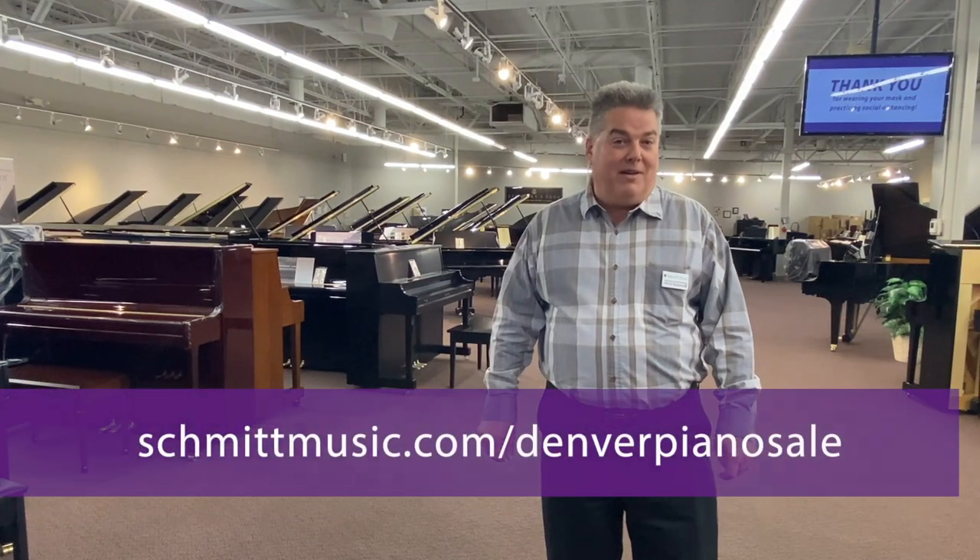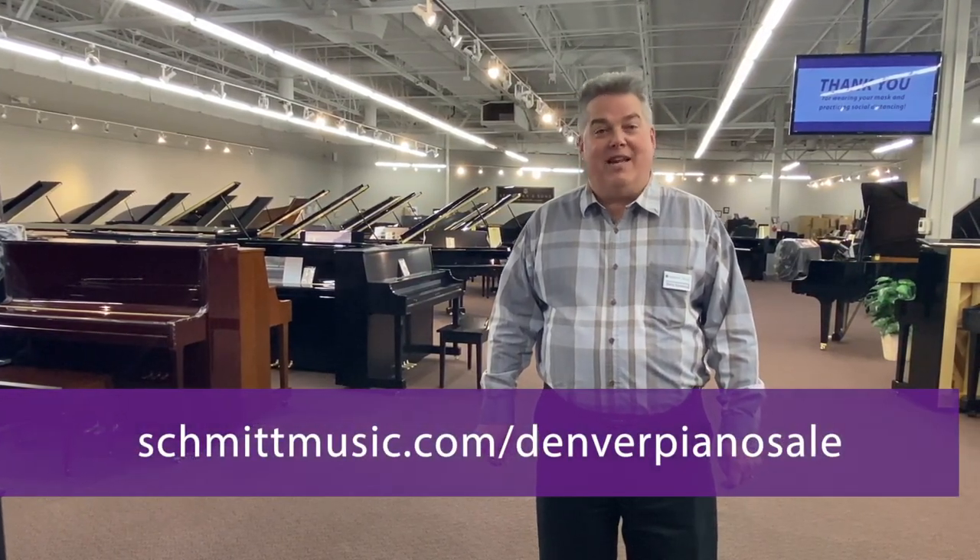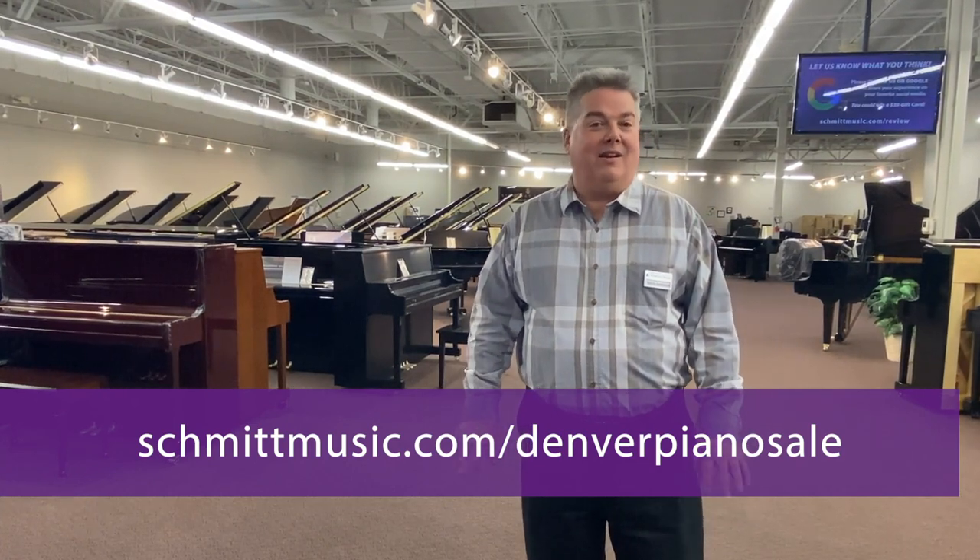You can set an appointment by going to schmidtmusic.com slash Denver Piano Sale and it'll guide you through the process. We look forward to seeing you.